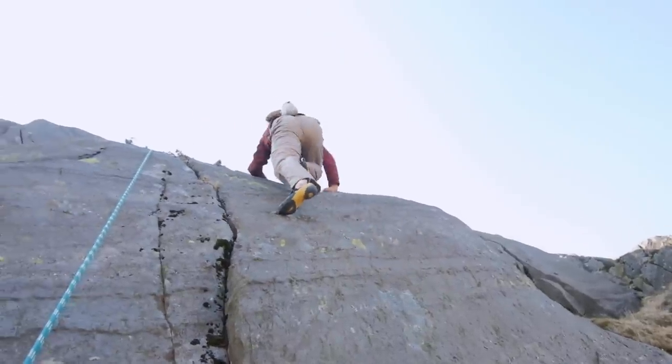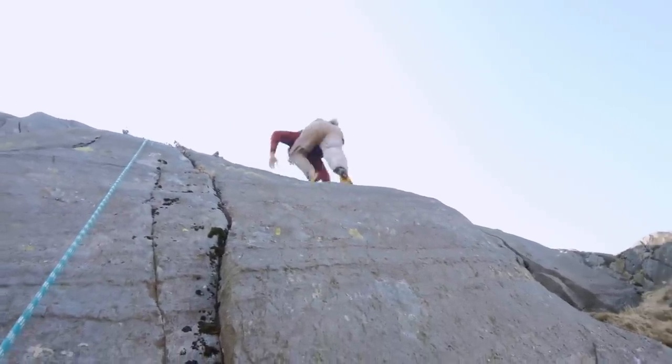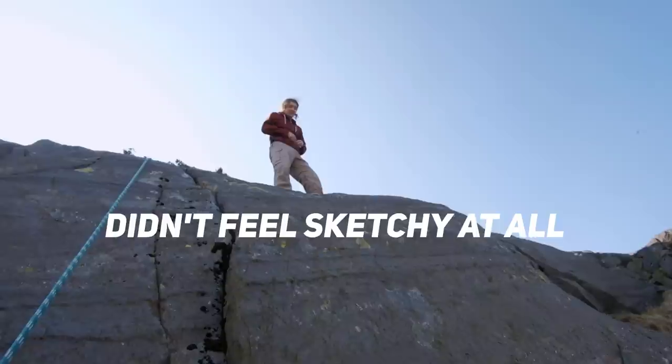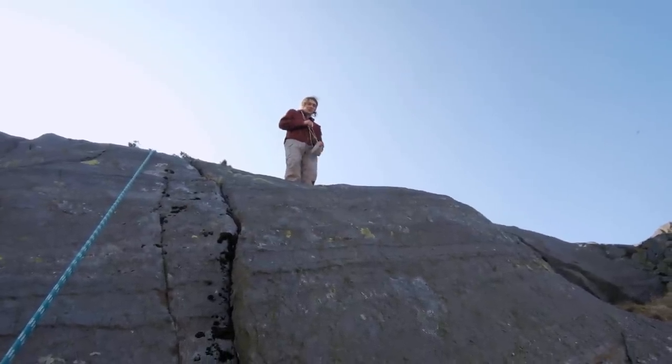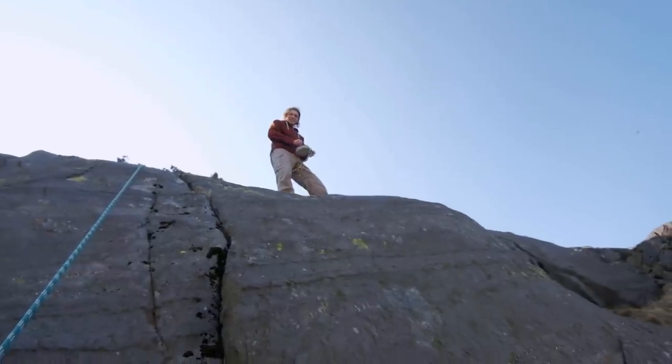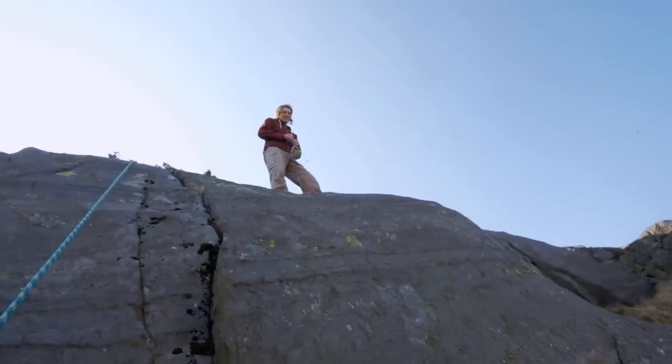Don't want to step up. Nice dude! Didn't actually feel sketchy at all — it just felt like a total breeze. But I think I just didn't really think about the fact that the fall was that big.